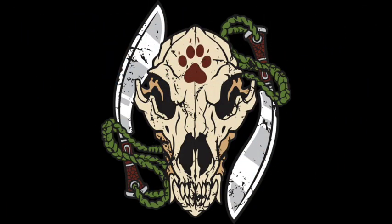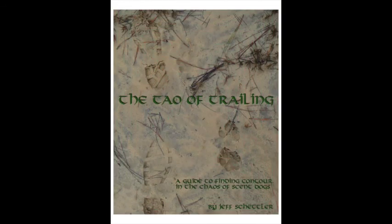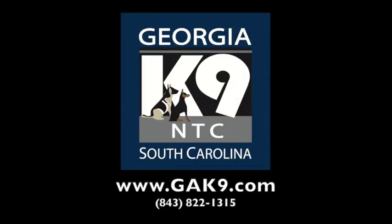Thanks for watching, folks. If you like what we do, make sure you check out our website at www.gakanine.com. While you're at it, make sure you check out my new book — it's called The Tao of Trailing. It gets into all the details of how we build and get these dogs started. You can give us a call at 843-822-1315.